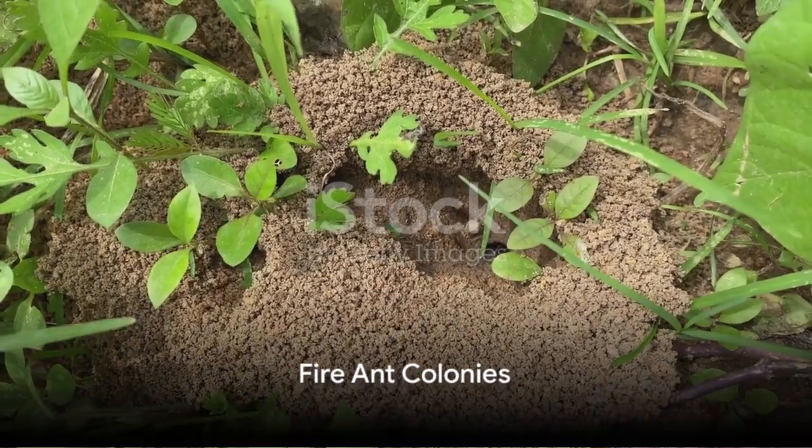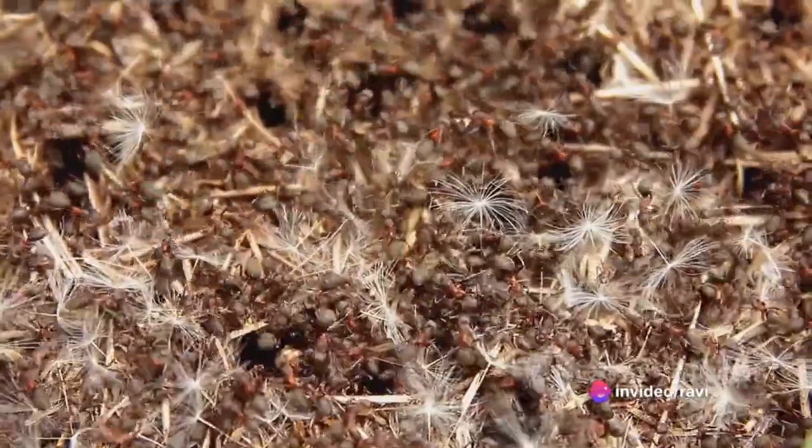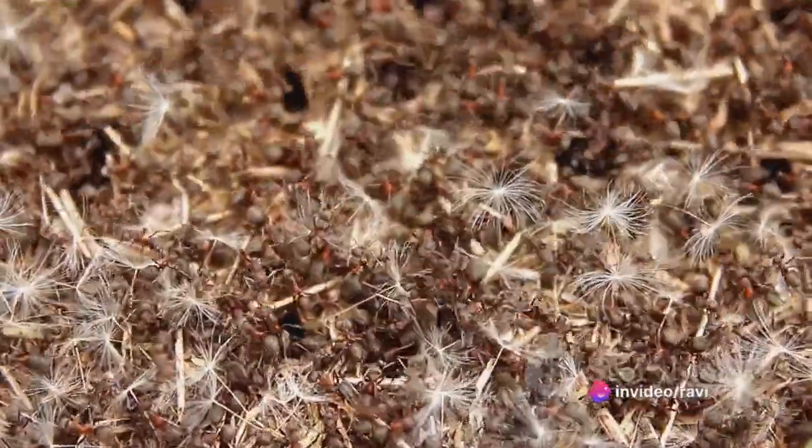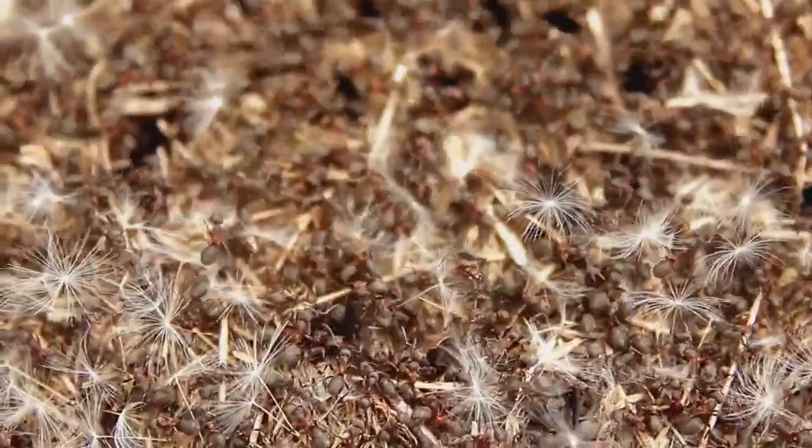A fire ant colony is a remarkable structure. These ants construct large dome-shaped nests made of soil, usually in open sunny areas such as lawns, parks, and pastures. The nests are extensive and intricate, with tunnels and chambers that house the different castes of the colony.